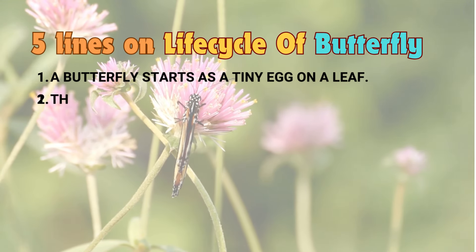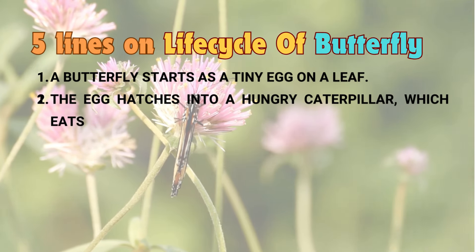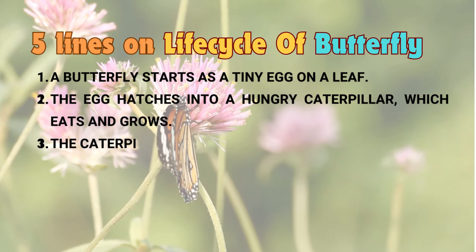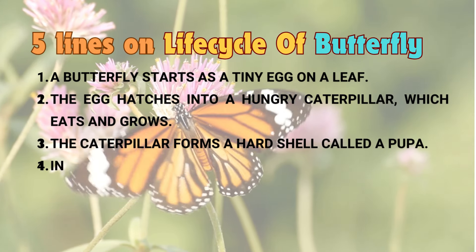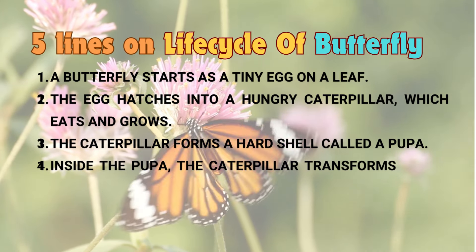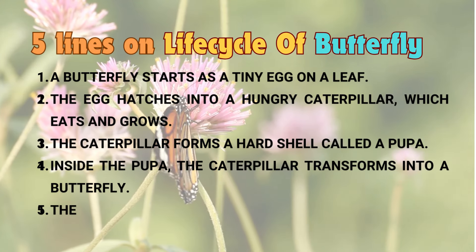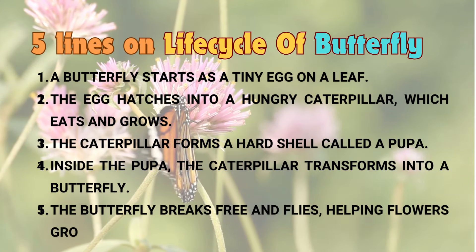One, a butterfly starts as a tiny egg on a leaf. Two, the egg hatches into a hungry caterpillar, which eats and grows. Three, the caterpillar forms a hard shell called a pupa. Four, inside the pupa, the caterpillar transforms into a butterfly. Five, the butterfly breaks free and flies, helping flowers grow by spreading pollen.